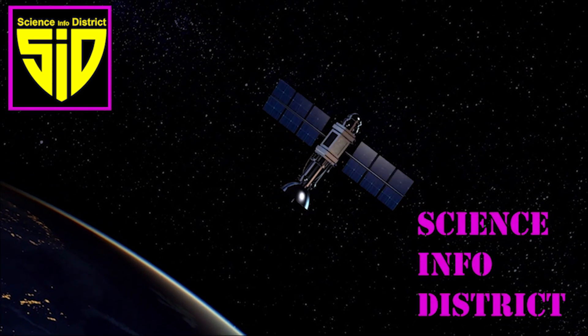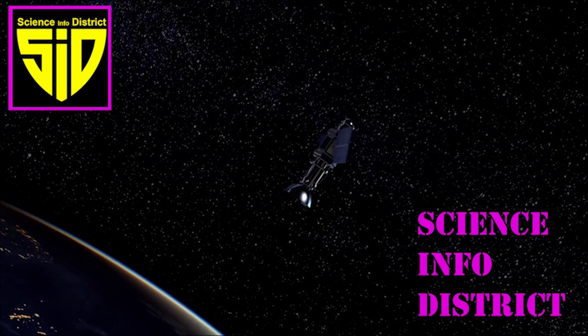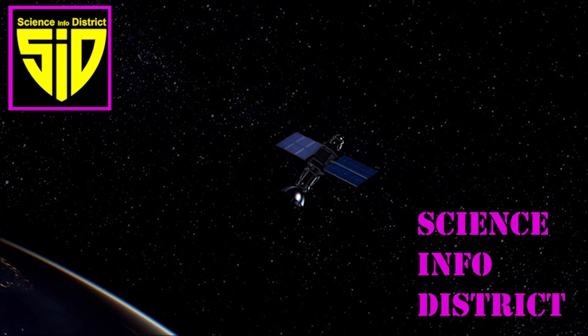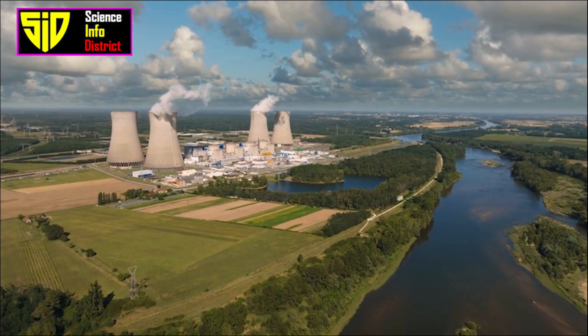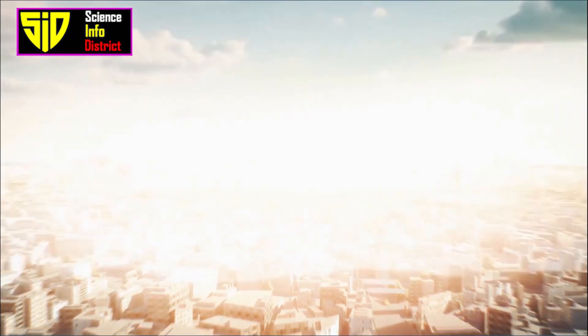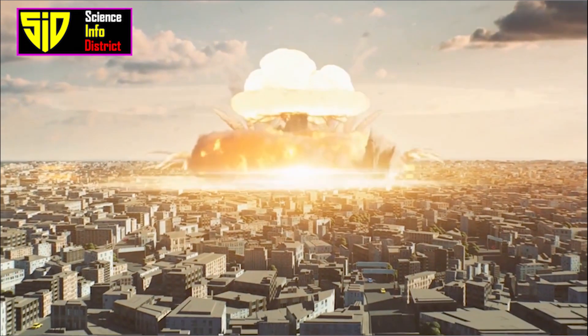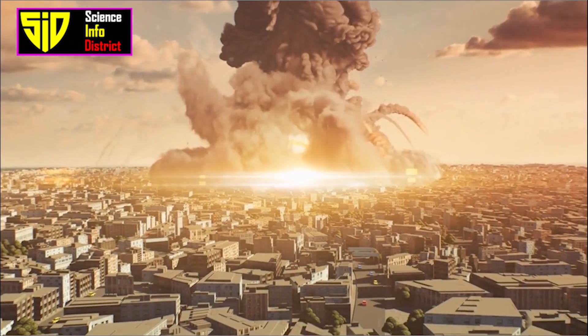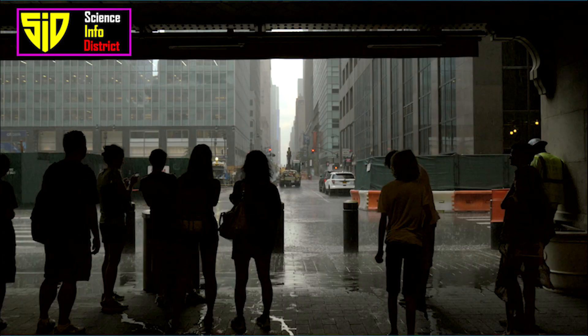Hi guys. Welcome to Science Info District. Let's see how to survive a nuclear attack. Surviving a nuclear attack requires preparation and knowledge of the steps to take in the event of an attack. Some key steps to increase your chances of survival include the following.